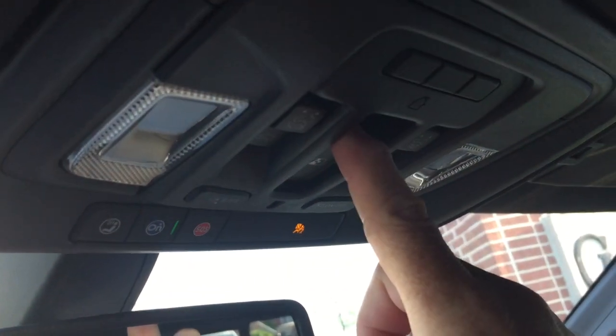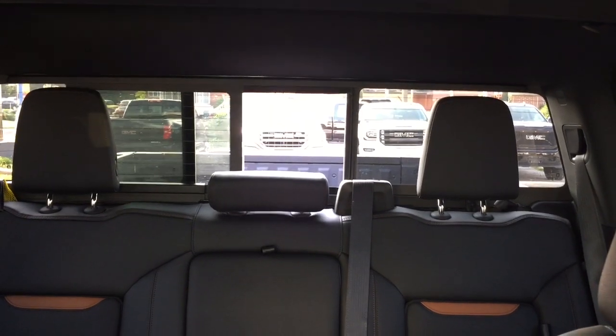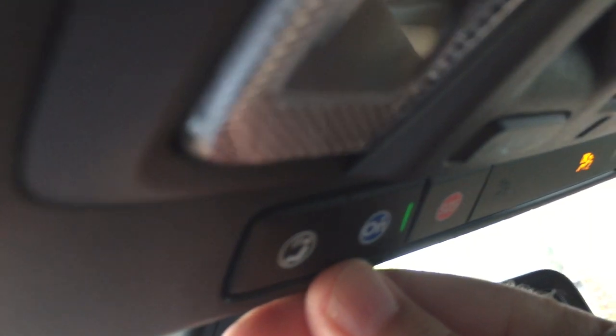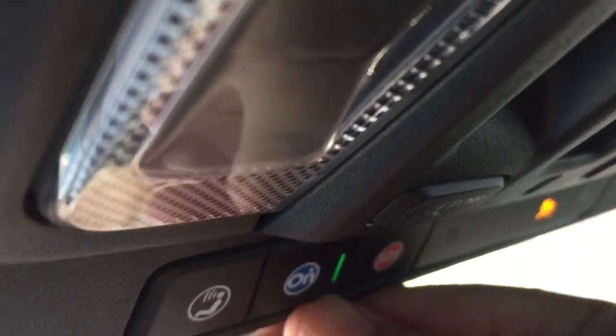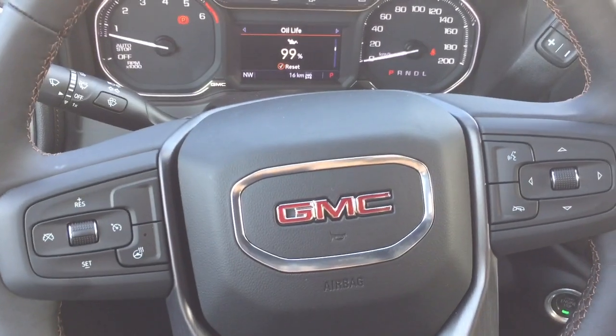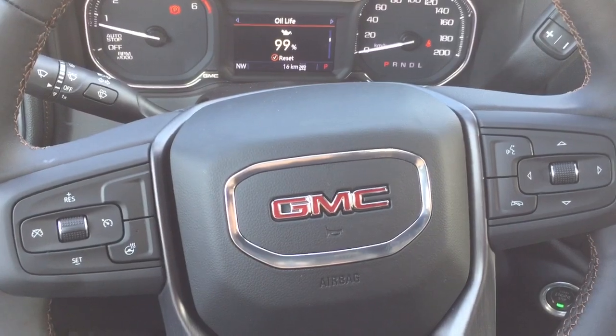The AT4 stitching is in the headrests, and perforated leather seating throughout. Manual sunshade above, powered sliding rear window, overhead lighting, and OnStar services available at the rear view mirror. More to see, including that MultiPro tailgate — and note that what you're about to see is coming from a different truck, an SLT, but all the features and functions are the same.